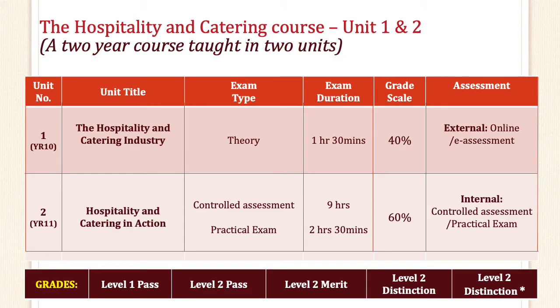The Hospitality and Catering course is a two-year course taught in two units. Unit 1, taught in year 10, is titled the Hospitality and Catering Industry. It's a theory exam which you will be taking in the summer and it should take you roughly an hour and 30 minutes, and it is worth 40% of your final grade. This exam is also externally assessed.